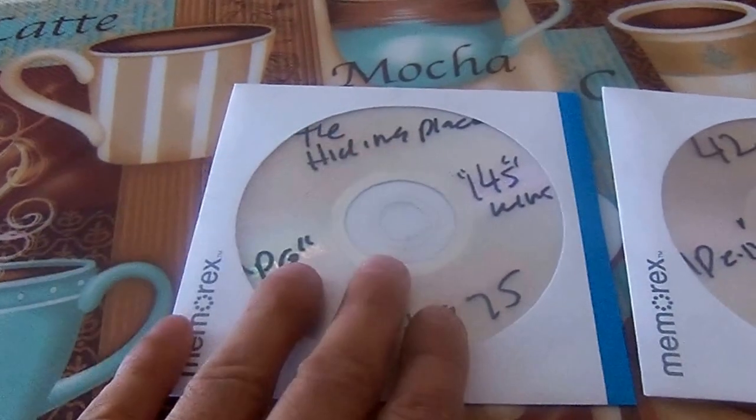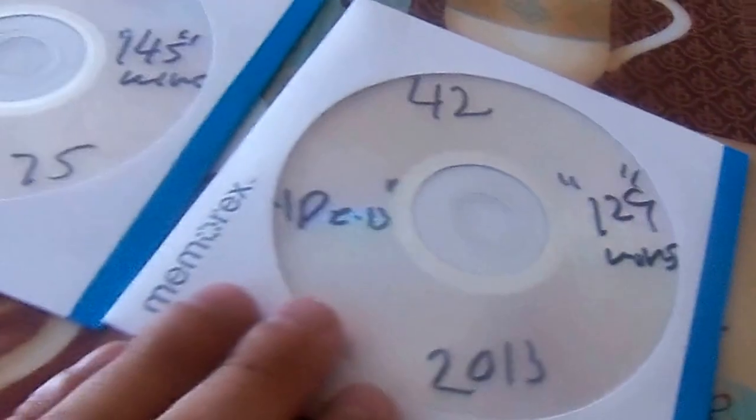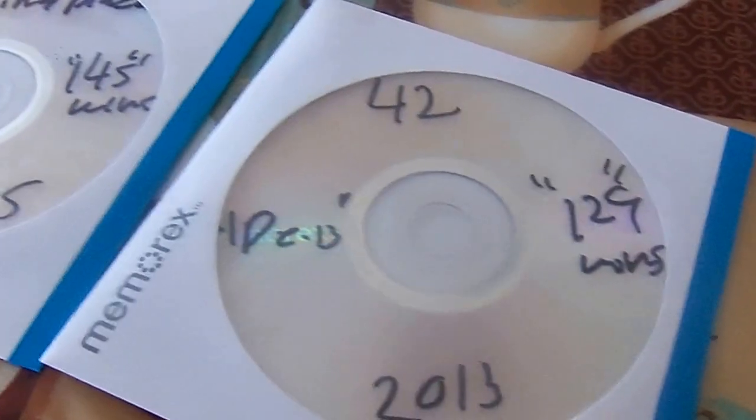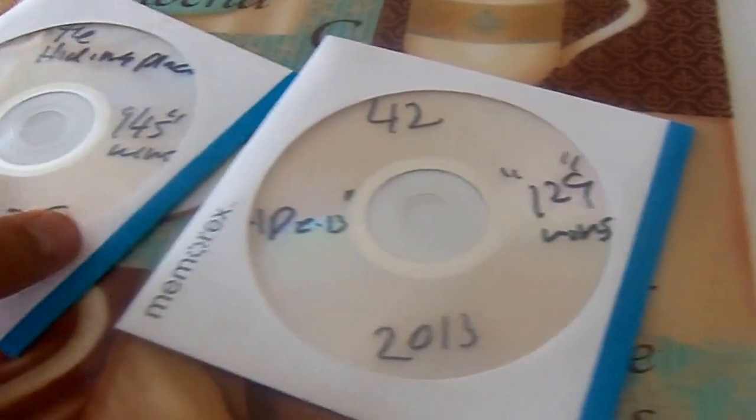It was made around the year my oldest sister was born, so that's part of the collection now. And of course we have 42, based on Jackie Robinson's life and career in baseball, which came out this year. Looks very good, definitely worth checking out. So those two are part of the collection now.